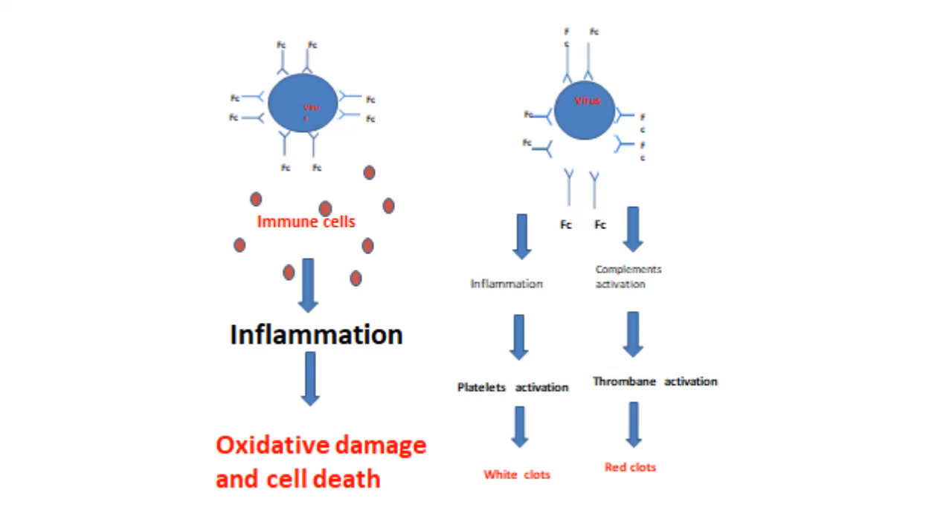From this diagram you can see that the virus is neutralized by antibodies, and one virus has multiple antibodies binding to it, forming a virus-antibody complex. The FC fragments stick out so they can attract immune cells, causing tissue damage and inflammation. There is also complement activation causing blood clots and platelet activation. Blood clots in the microcirculation can cause tissue hypoxia, and there is also oxidative damage which causes worsening cell death.